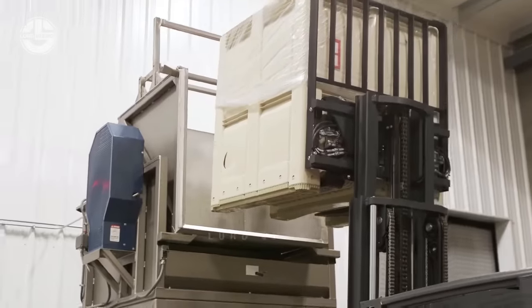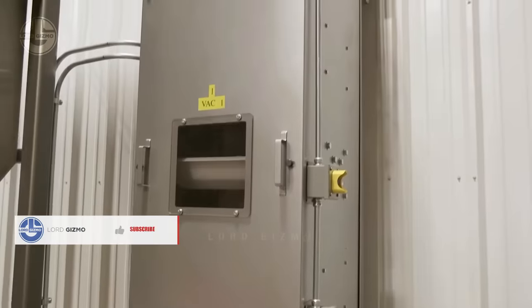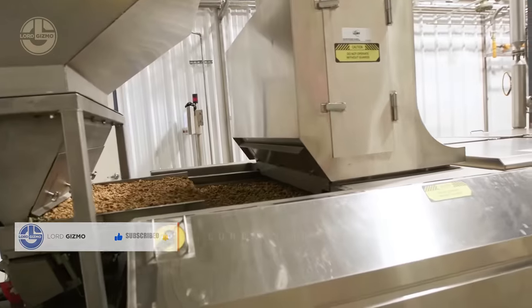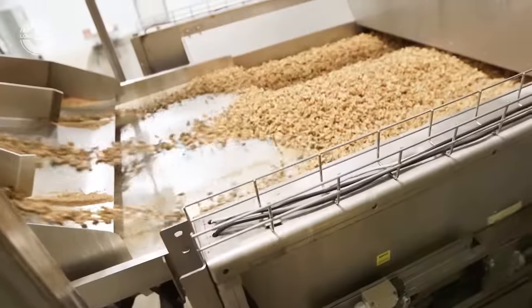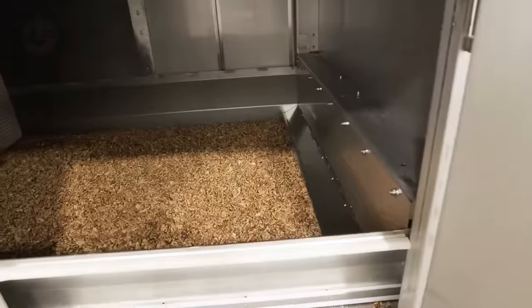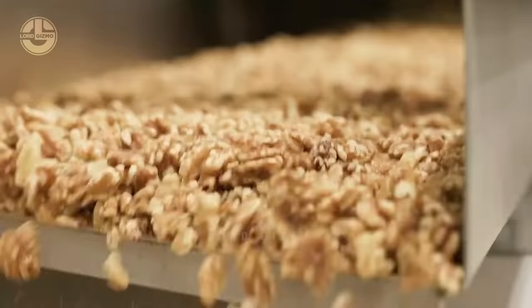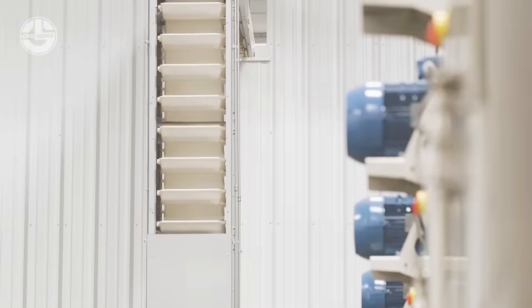Pasteurizing walnuts involves applying heat or other treatments to eliminate harmful bacteria like Salmonella, E. coli and Listeria that can sometimes be present on the shells or inside the nuts. Walnuts are exposed to a controlled stream of hot steam for a short duration, eliminating bacteria while minimizing moisture absorption and flavor changes. It can also be done through roasting, where walnuts are roasted at a high temperature for a longer duration.